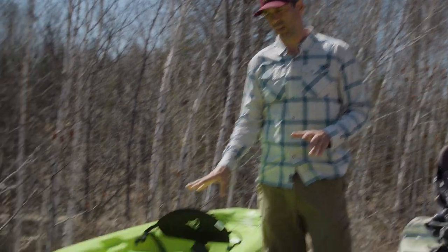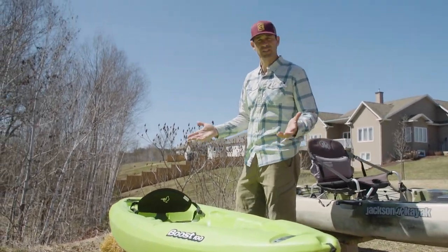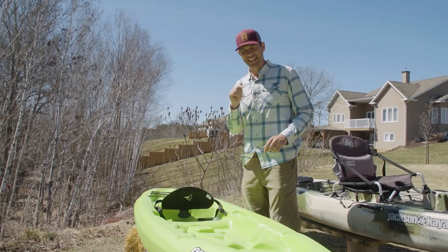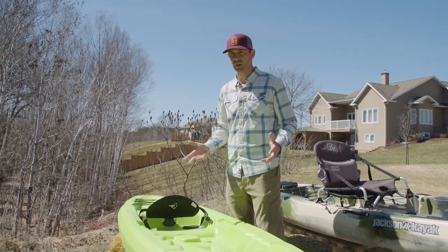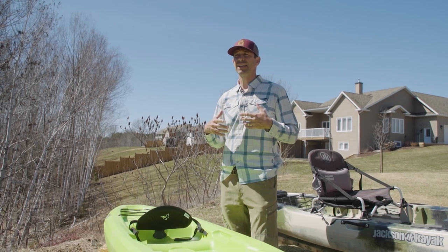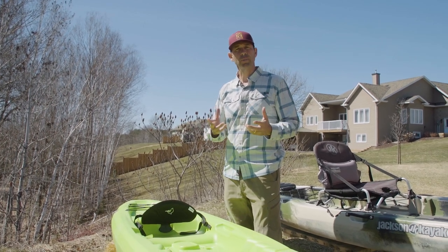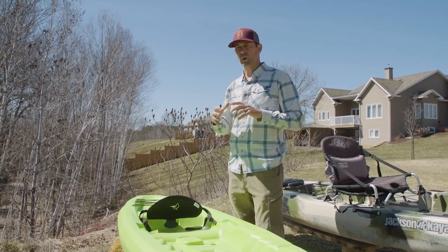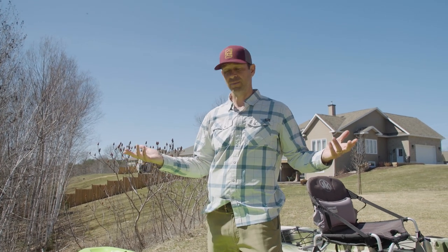Let's start with the $300 kayak — this is the Pelican Boost 100. I actually just bought this kayak for this video, and I don't know if I'll ever actually use it because this isn't the type of kayak I would enjoy. It's not designed for comfort. It's designed for getting someone on the water who just wants to get out there, be outdoors, enjoy the environment for a short period of time — not worried about covering a lot of distance or bringing gear, just getting out on the water and enjoying friends, family, and the water.